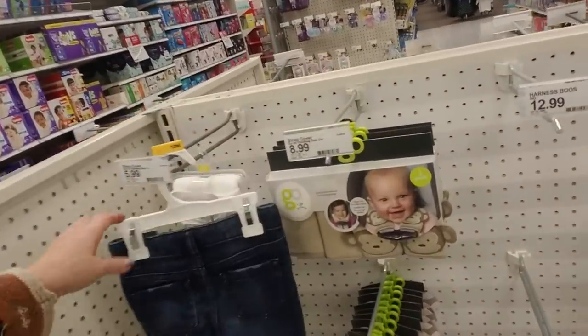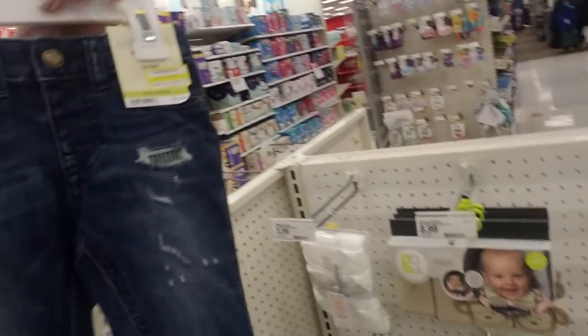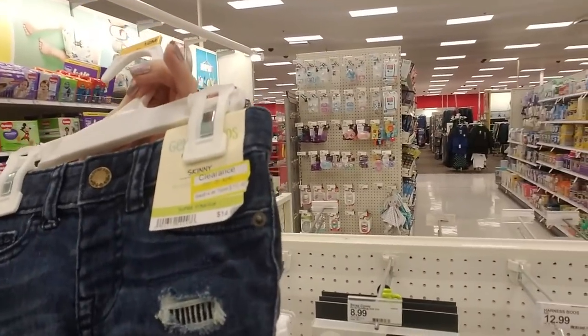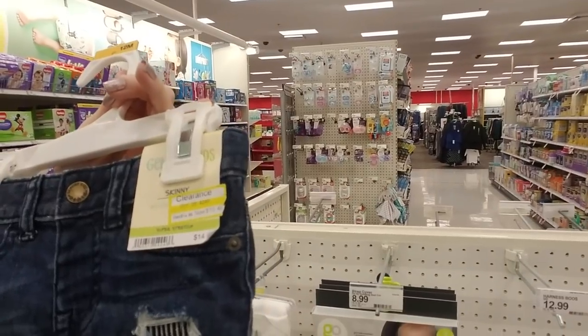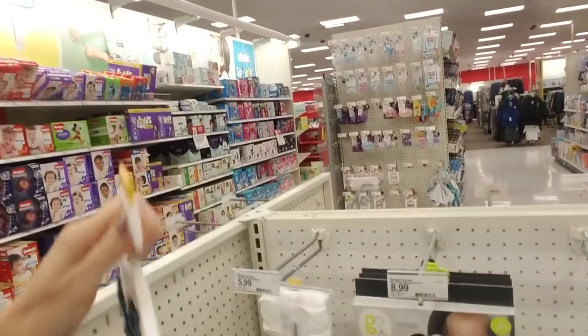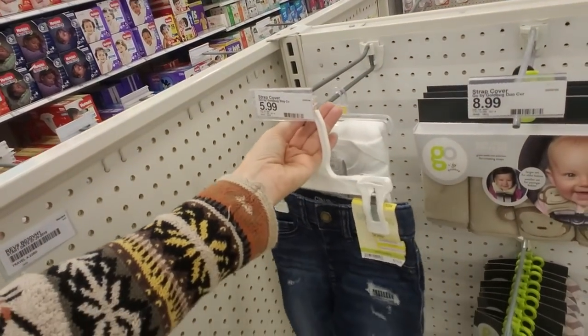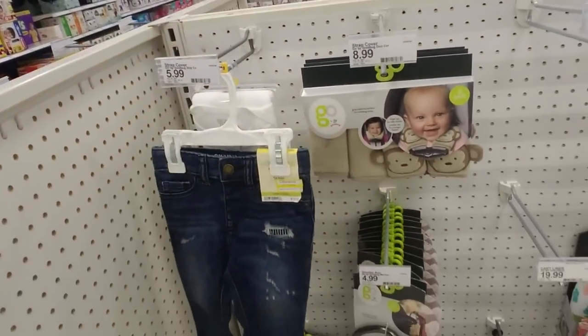Oh look at these little pants — those are adorable, little tighty pants. They're on clearance too — $10.48. They're not supposed to be there but I don't know where they're supposed to go.